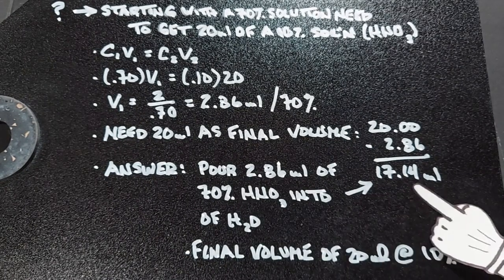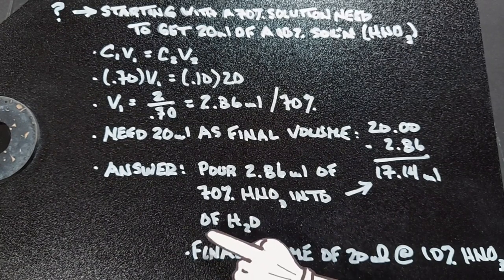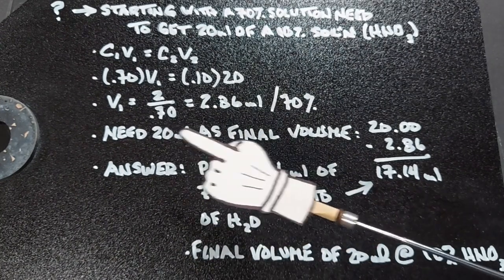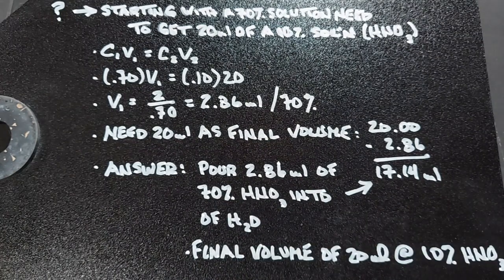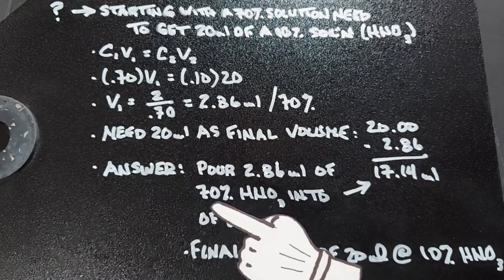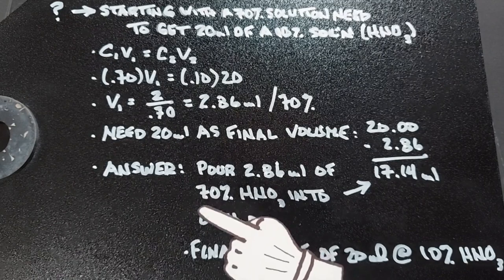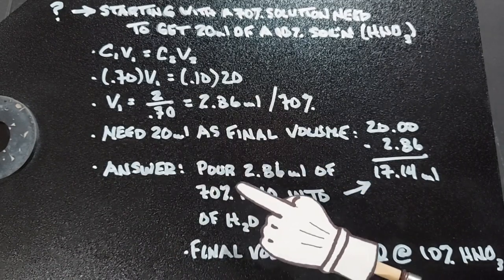In real life, we measure out our 17.14 milliliters of water and then add our 2.86 milliliters of the 70% solution. We'll end up with 20 milliliters, and it will be the 10% solution that we need to make our silver acetylide. I've said a couple times you really need to do these equations more than once to get a grasp of what you're doing — solving for the number isn't hard, but then figuring out what to do with that number is what's important.